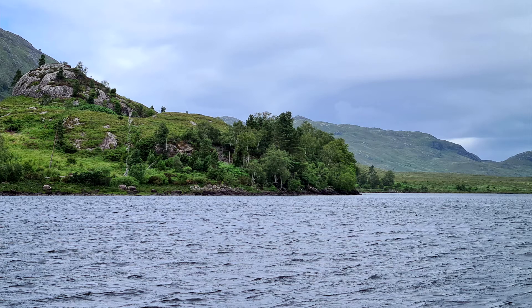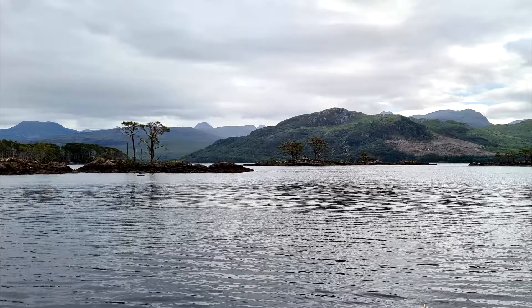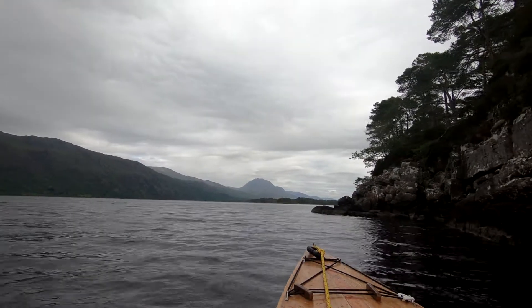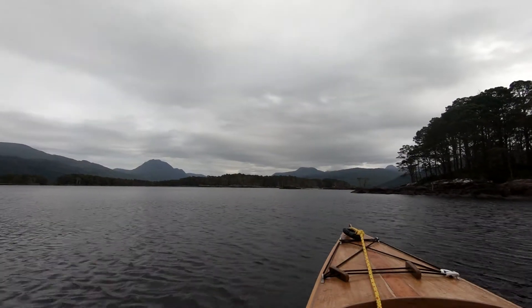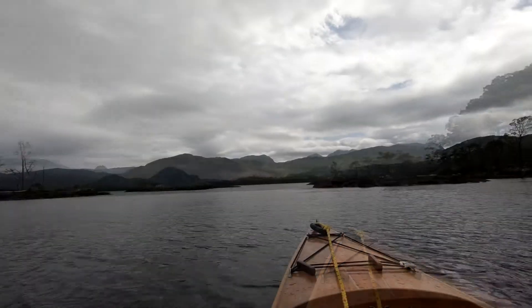I found a nice little landing spot to stretch my legs. It was nice and calm on the lee side, the island blocking the wind. Then I travelled and paddled up towards the little islands.